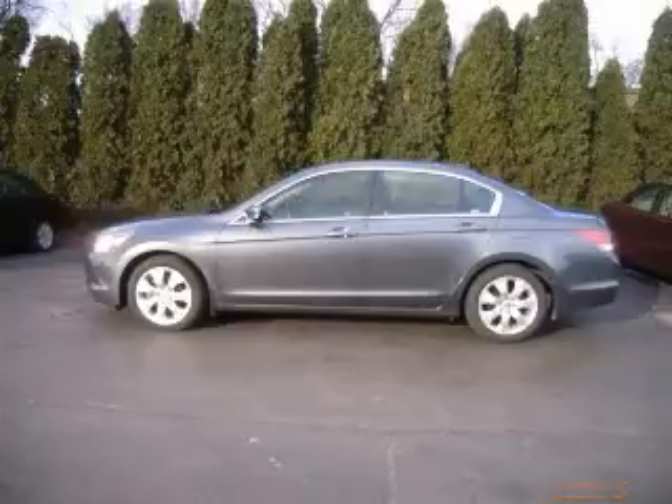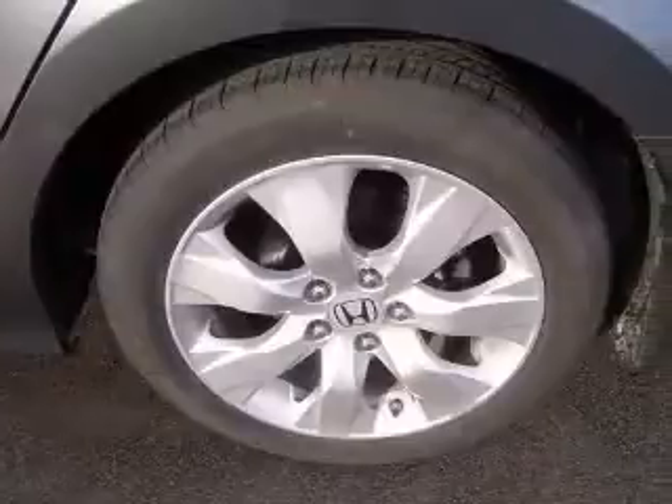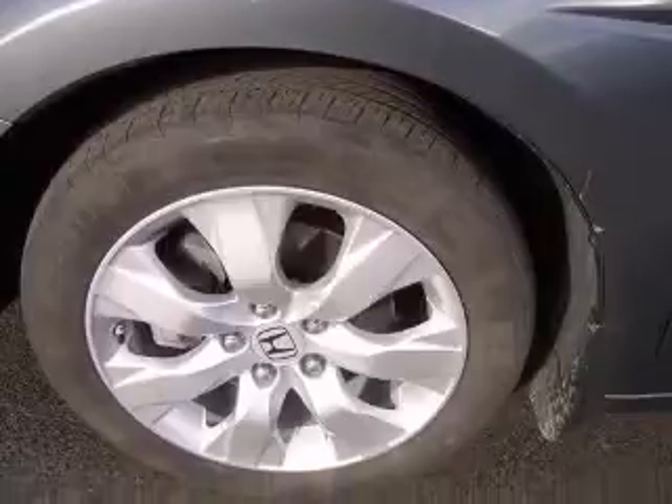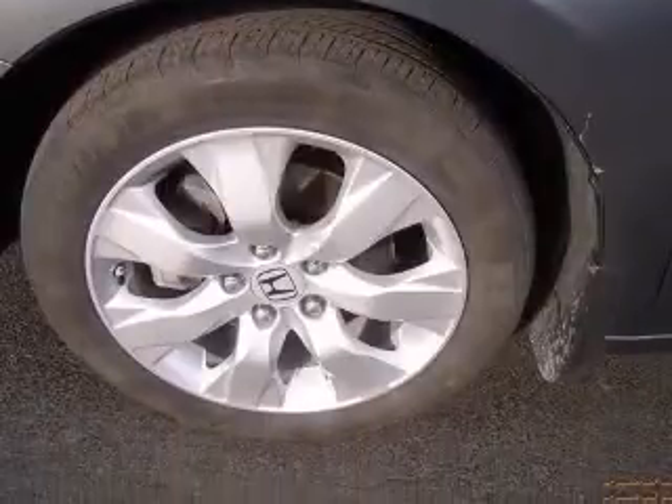We are proud to present this excellent 2008 Honda Accord. This Accord has a four-cylinder engine and an automatic transmission. This vehicle has a polished metal metallic exterior and includes the following options: